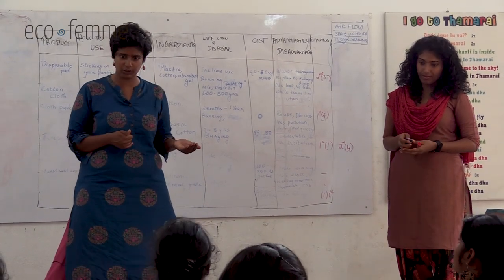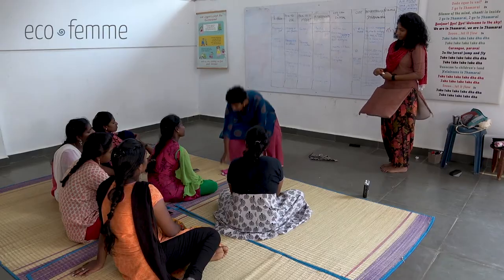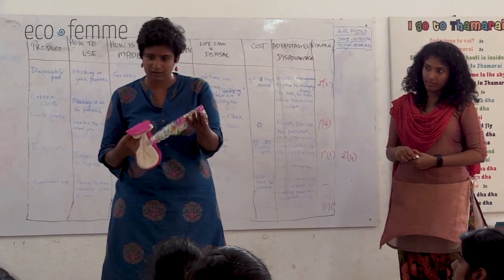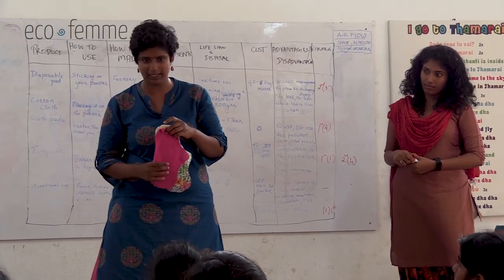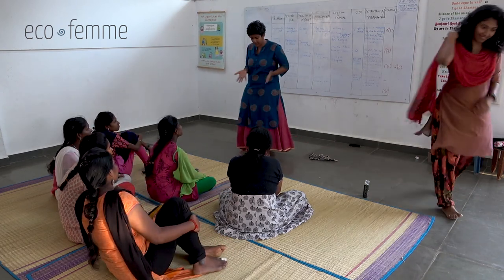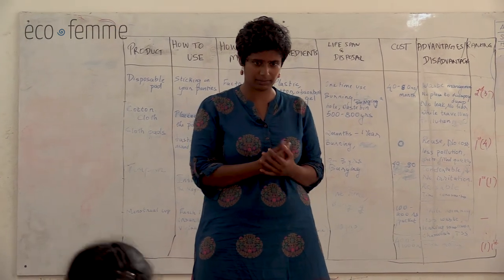If you're interested in trying a cup or an EcoFem pad, you can talk to me and I'll help make it available for you. For cloth, you already have it at home - and if you want to stitch your own cloth pad without buying one, it's easy to do: cut the cotton cloth, stitch layers together, use an umbrella or raincoat material as your last leak-proof layer, and you're done. You can make it at home. That's all for the product analysis today. How do you feel - did you learn something new?